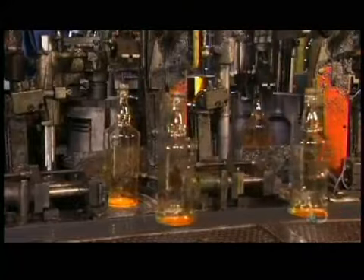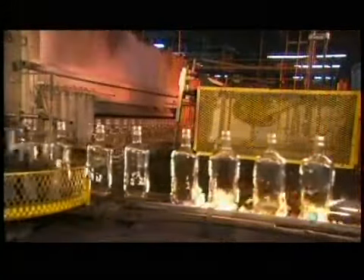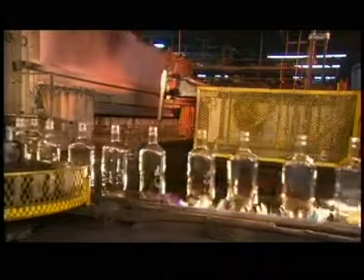After the bottles leave the forming machine, they travel through flames. Otherwise, they would cool down too quickly and crack from thermal shock.